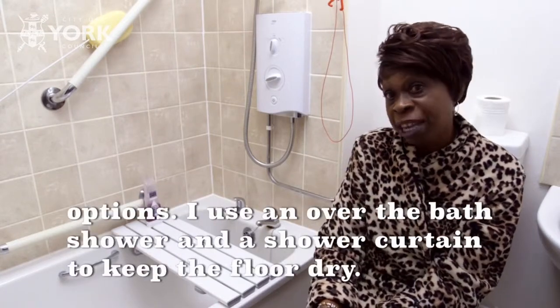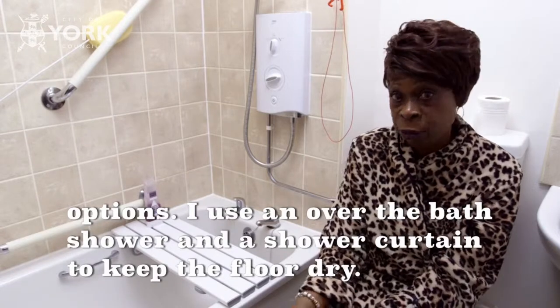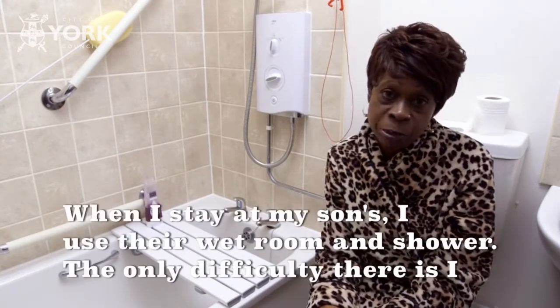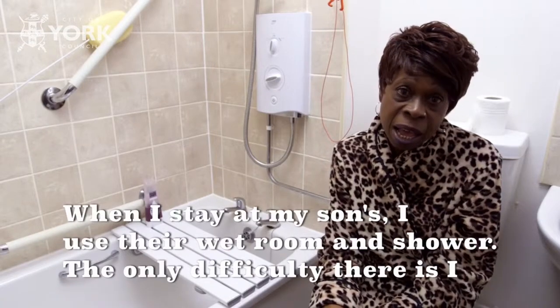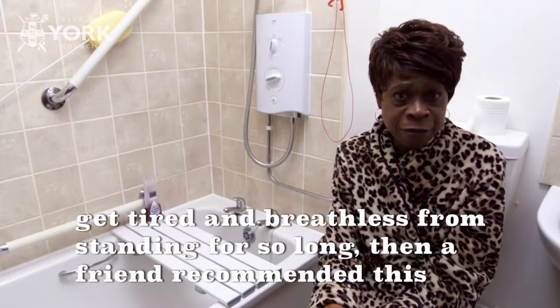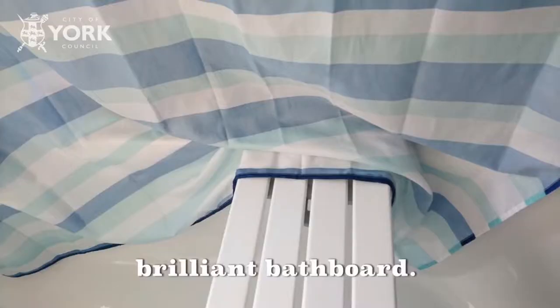I use an over-the-bath shower and a shower curtain to keep the floor dry. When I stay at my son's, I use their wet room and shower. The only difficulty there is I get tired and breathless from standing for so long. Then a friend recommended this brilliant bath board.